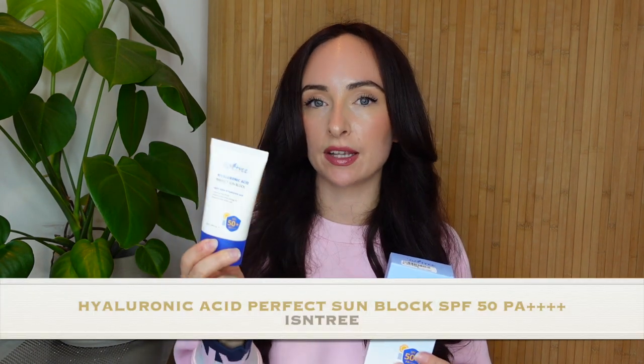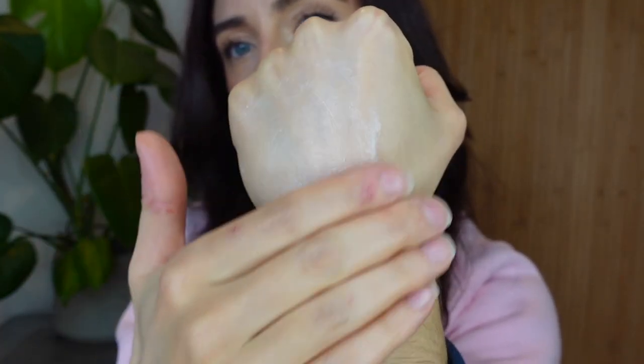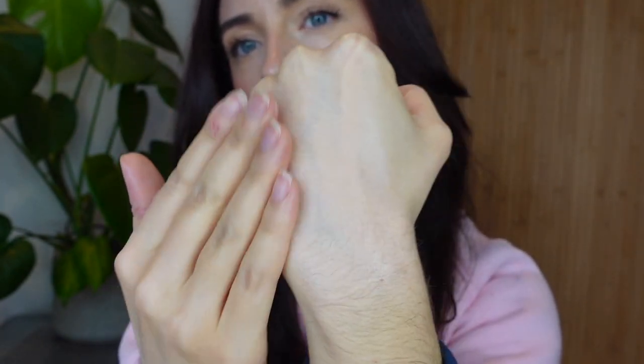Let's start off with the Hyaluronic Acid Perfect Sunblock. This one is a physical SPF, which means that as soon as you apply it, you've got that protection because the light just bounces off the skin. With Korean sunscreens, their formulations are so amazing that the white cast is extremely minimal, and the texture and consistency don't feel like traditional SPFs. It's a water-based sunscreen - a hybrid between a moisturizer and serum. It's got a slight creaminess but more of a light gel-like watery consistency, so it's really lightweight on the skin.